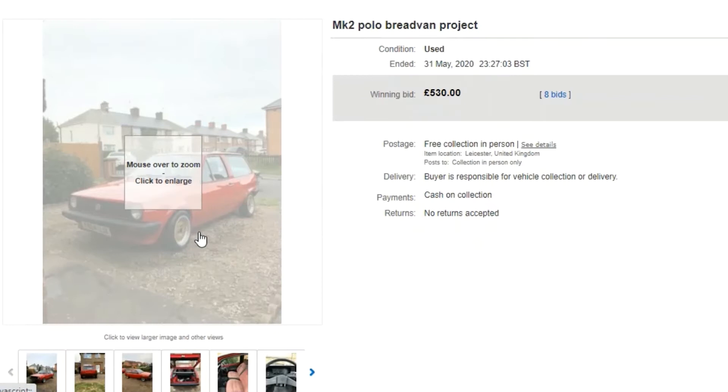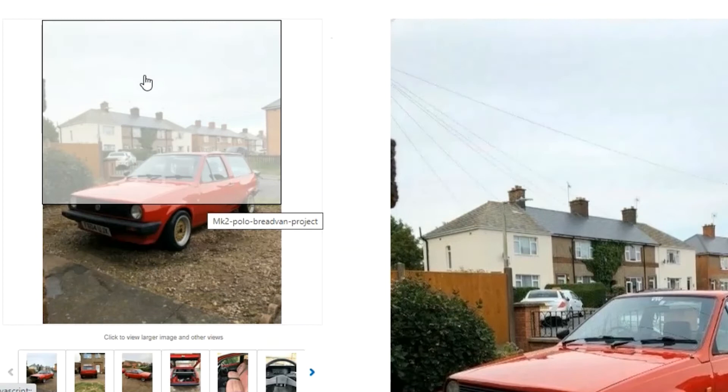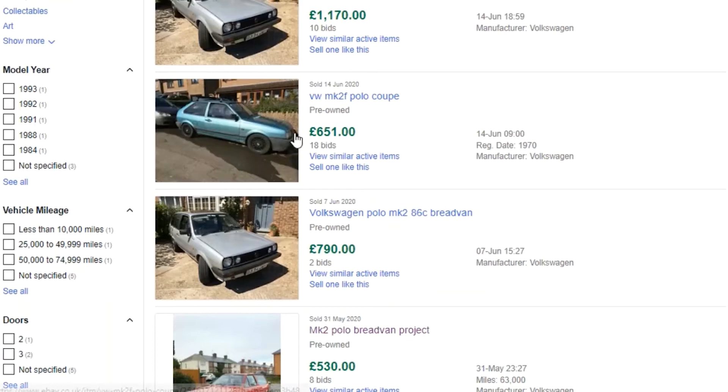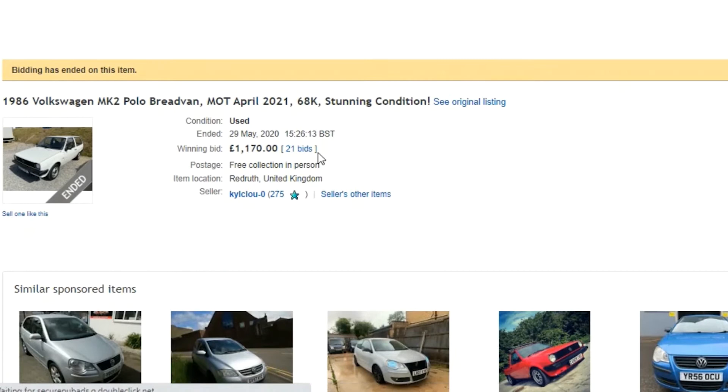Looking at one modified example — it's actually been lowered with some split rims fitted, which is fair enough, it does look quite cool. But you're obviously much better off getting a nice original car if you can, in my view. There's a couple of interesting listings here and the first one that leaps out sold for £1,170 about a month ago — a recent sale. It looks nice and original, so let's click in and have a look.